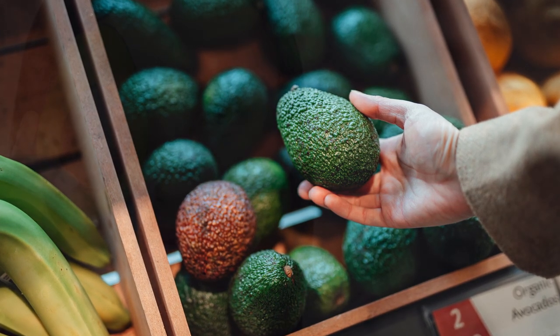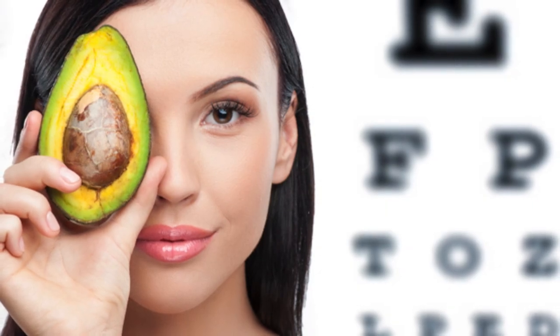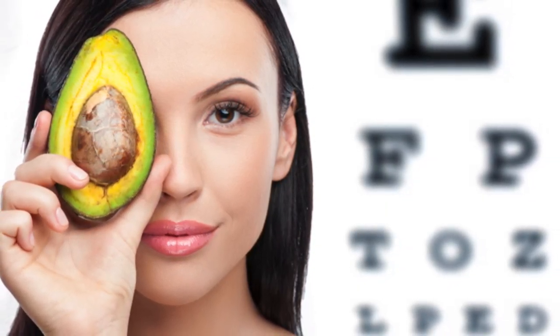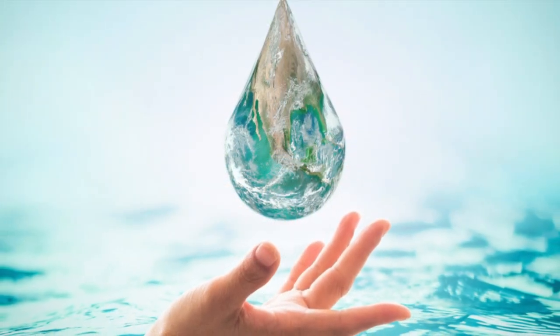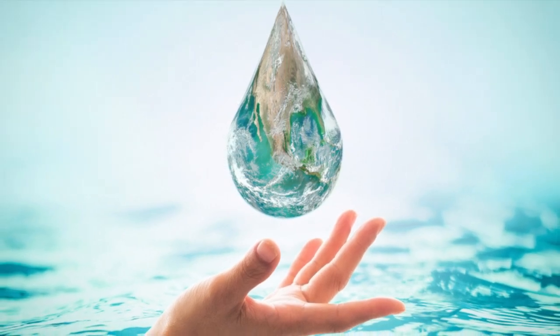This means avocados can reduce the risk of chronic eye diseases like cataracts and other age-related eye dysfunctions. And finally, at number one, it may come as no surprise — it's water, the fluid essential to life and also vital to eye health.